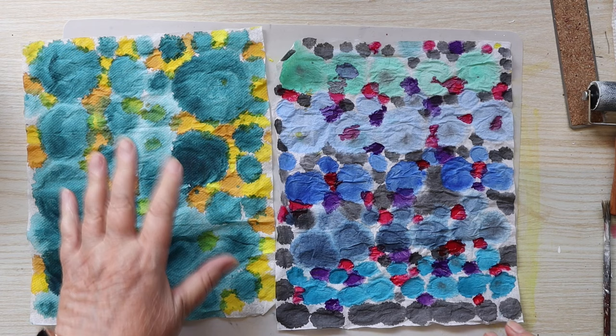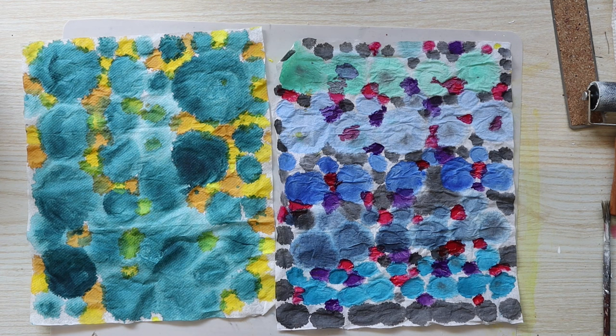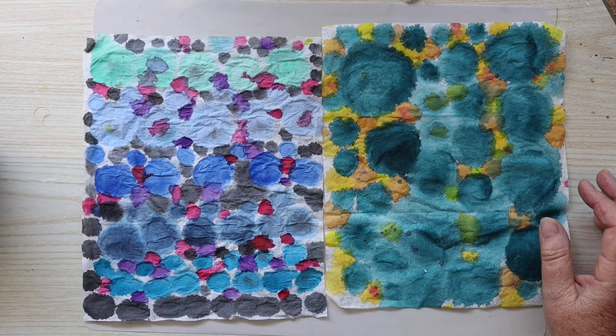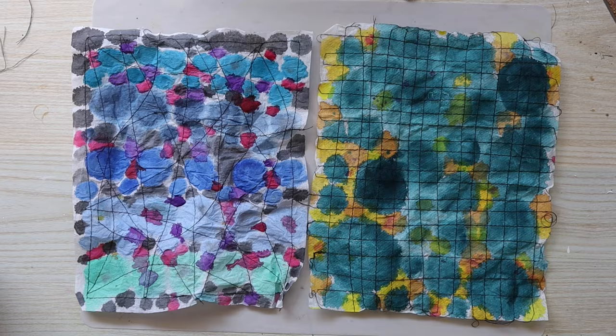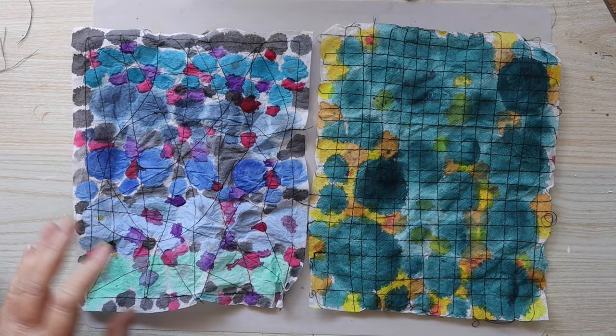I've put yellows on that one and pinks and purple on this one. I'm just going to dry them off again. Now they're dry, I'm going to do the sewing on the sewing machine.